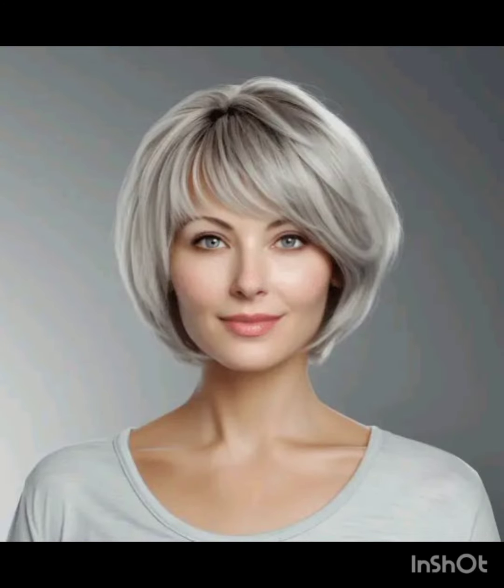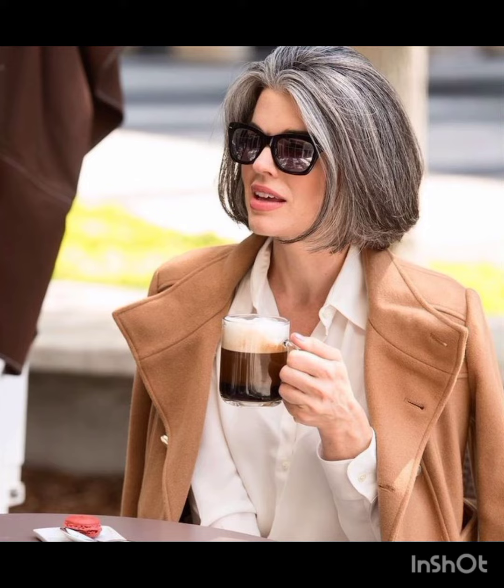Short sides and back with more length on top create a contrast. Remember, the pixie cut can be customized to suit individual preferences and face shapes.